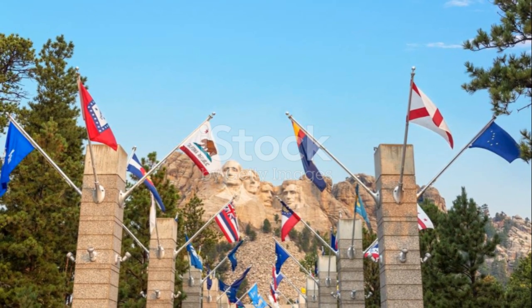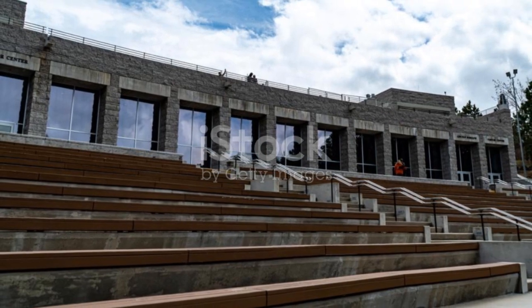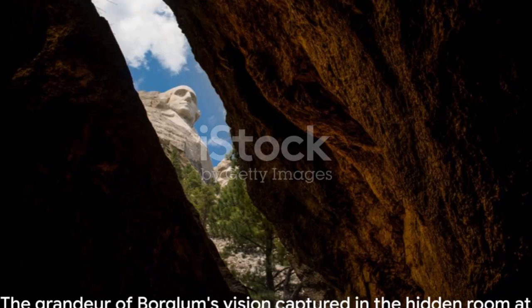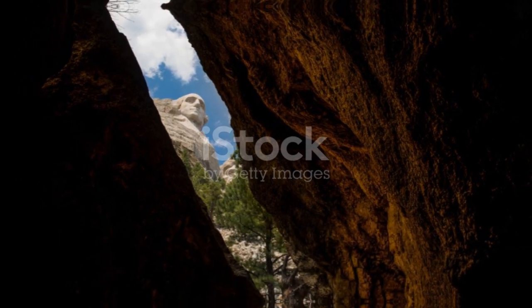A biography of Borglum himself also graces these hallowed halls. While we may never fully know what Borglum intended for this secret room, its existence is a testament to the grandeur of his vision for Mount Rushmore.